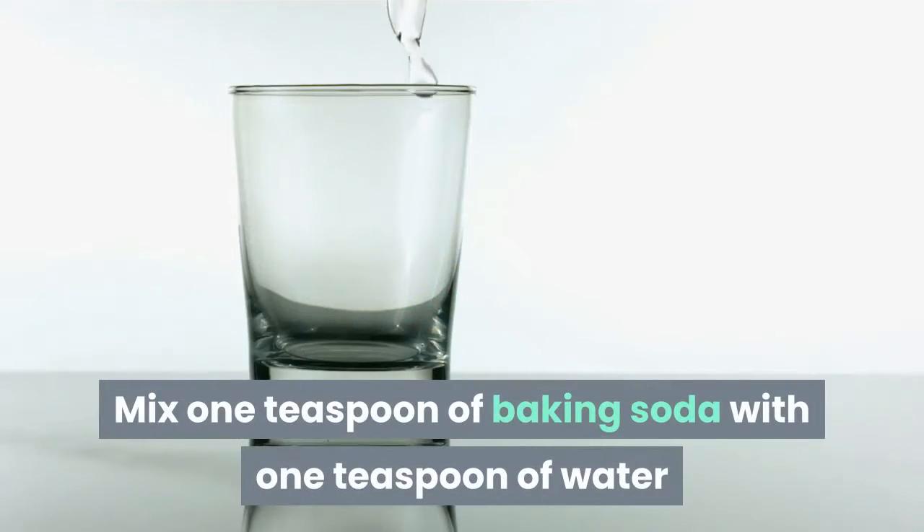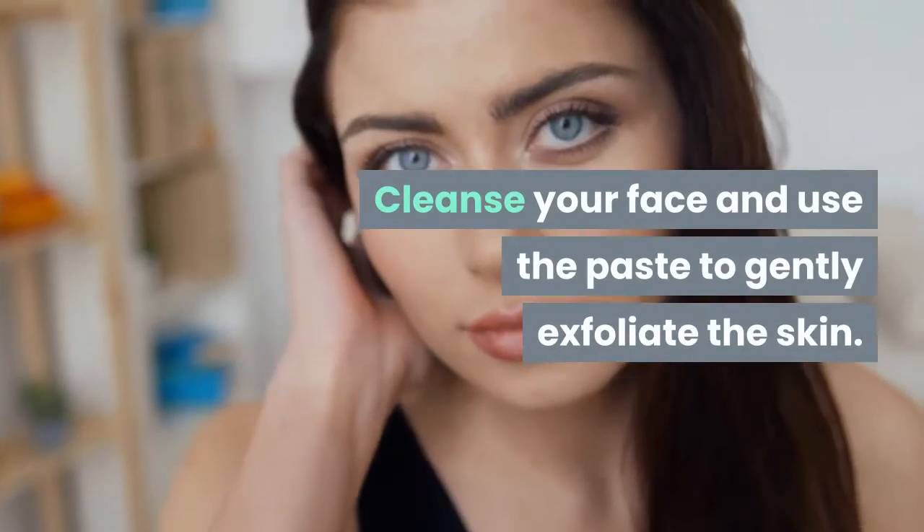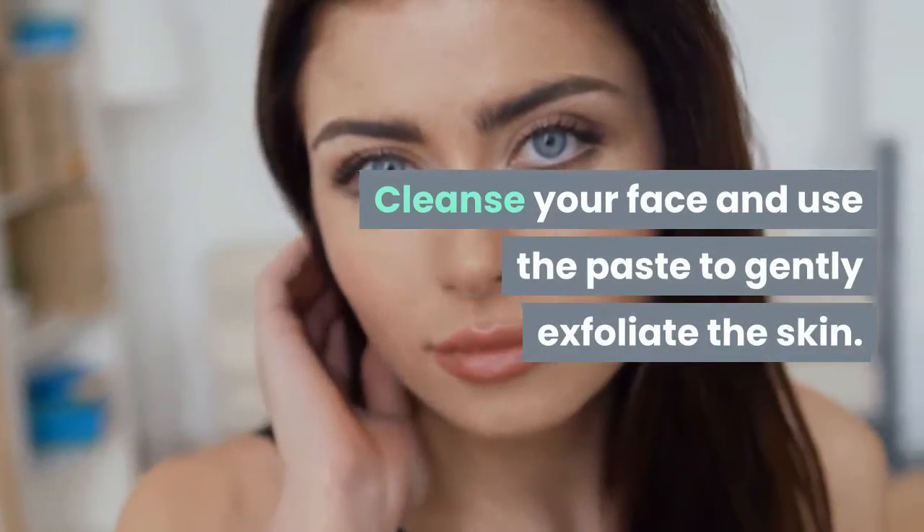Mix one teaspoon of baking soda with one teaspoon of water or lemon juice to make a paste. Cleanse your face and use the paste to gently exfoliate the skin.